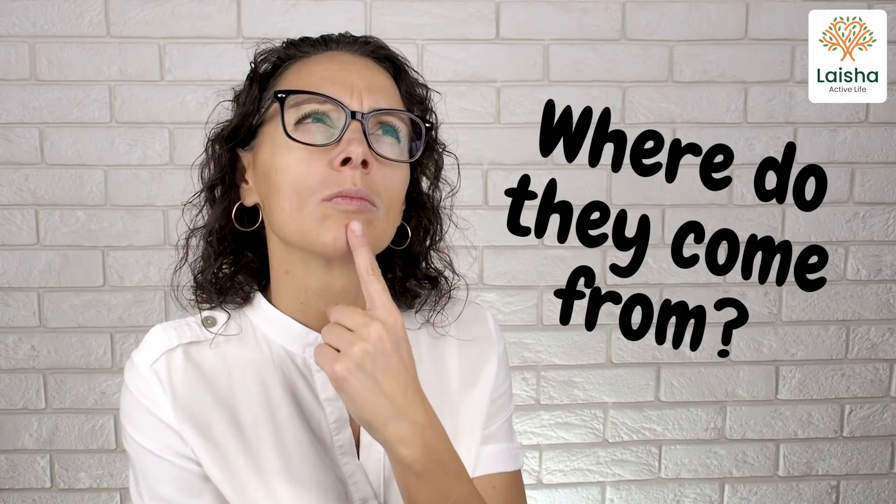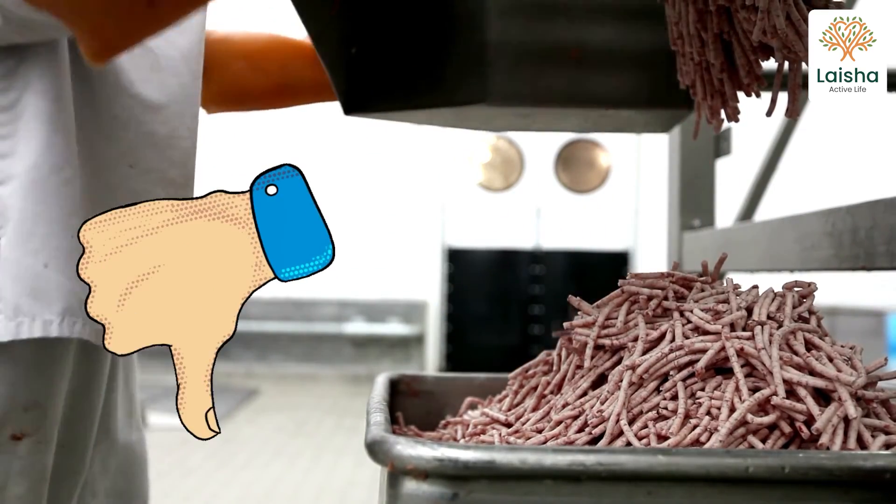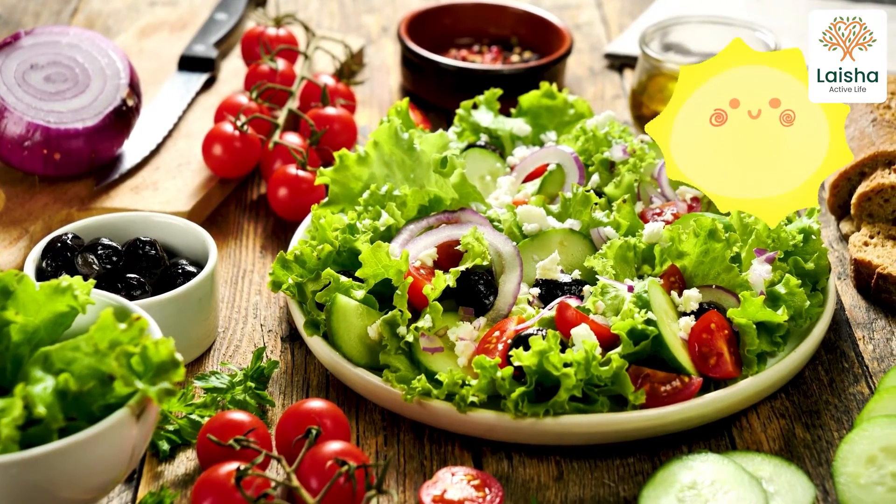Rather than worrying about the nitrates themselves, I think we should instead pay attention to where they come from. Processed meats provide us with very little nutritional benefit, while vegetables provide us with healthy carbs and fibre. These natural alternatives also help to prevent the conversion into nitrosamines, keeping the nitrates and nitrites you eat from becoming carcinogens.